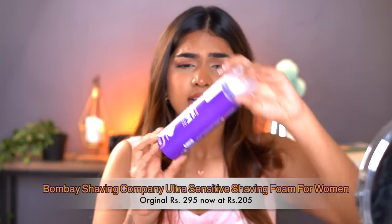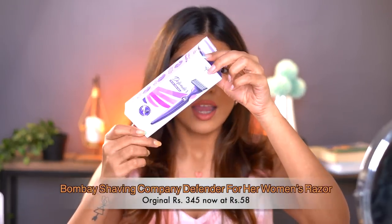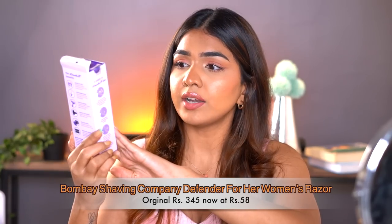The next one I have is the Bombay Shaving Company's Ultra Sensitive shaving foam. The one I currently use — the aloe vera one — is almost done, so this is a new one. I've really liked their shaving foam and I've been using it for over a year and a half. I also have their razor, the Defender — one of my favorite razors. What I really like about it is that hair does not get stuck between the blades, which is a common issue with other razors. I keep buying the blades but now I have the tool as well.